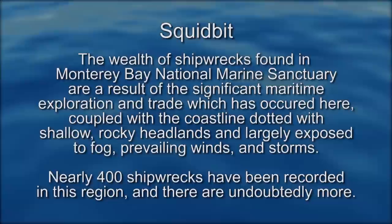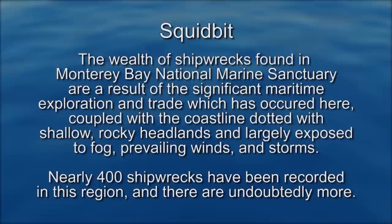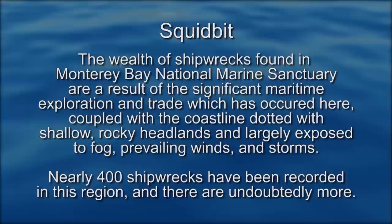The wealth of shipwrecks found in Monterey Bay National Marine Sanctuary are a result of the significant maritime exploration and trade which has occurred here, coupled with a coastline dotted with shallow, rocky headlands and largely exposed to fog, prevailing winds, and storms. Nearly 400 shipwrecks have been recorded in this region, and there are undoubtedly more. Joining me in the studio today to talk more about cultural landscapes is Tim Thomas, a local fisheries historian and director of Monterey Cannery Row Tours. Welcome to Your Sanctuary, Tim.